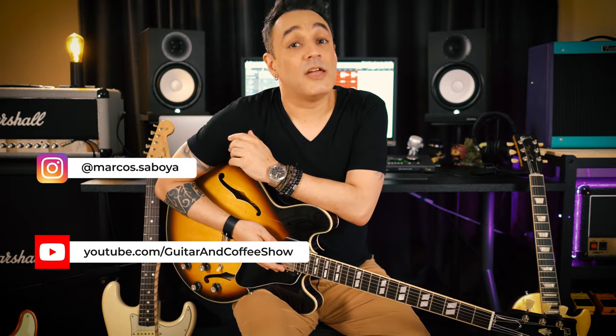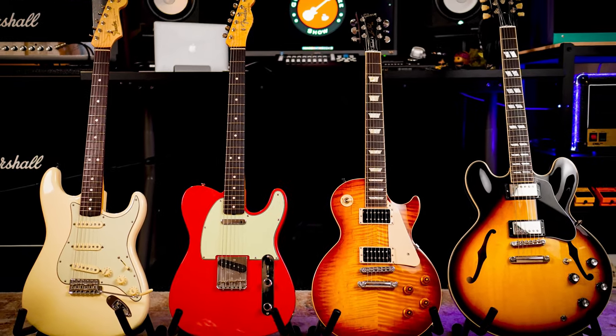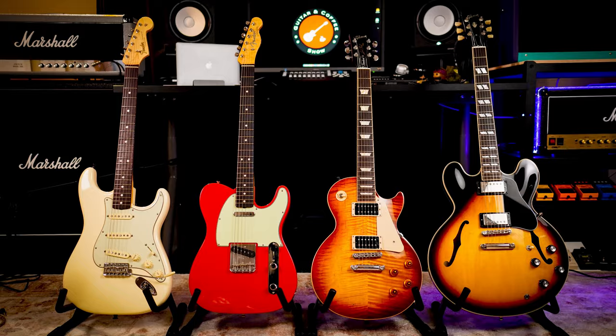Hello guys, Marcus here. Today I am surrounded by four of the most iconic guitars. I want to show you how they sound and how different they are from each other. I will play some jams and then describe how I pick a guitar for any specific situation.